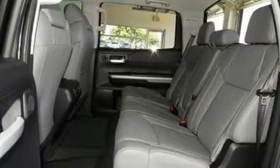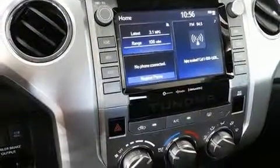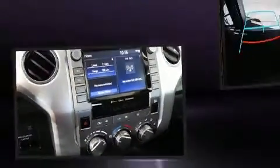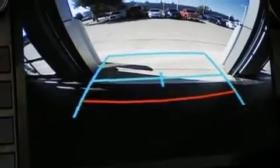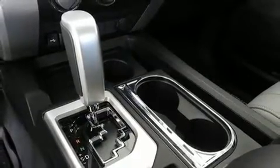Toyota also prioritized safety and security by including dual front impact airbags with occupant sensing airbag, head curtain airbags, traction control, brake assist, a security system, an emergency communication system, and four-wheel disc brakes with ABS.